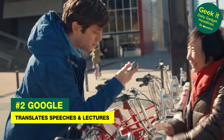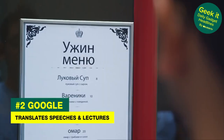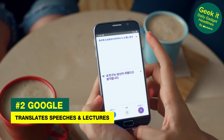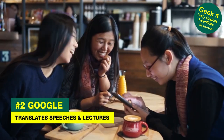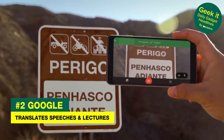Google Translate has just shown off a new upcoming feature that can translate whole speeches and lectures in real time. While Google Translate has already had real-time translations, that was designed more for conversations, while this new feature is more for long-form speech. As of now, it's being tested in Spanish, German and French. Now you can ignore your lecturer while scrolling through social media in a foreign language.